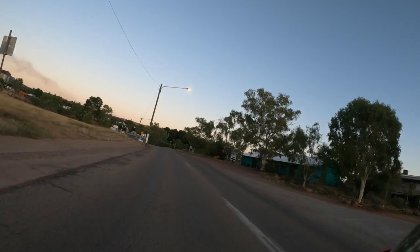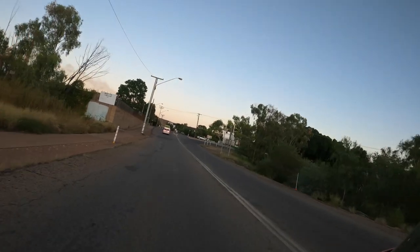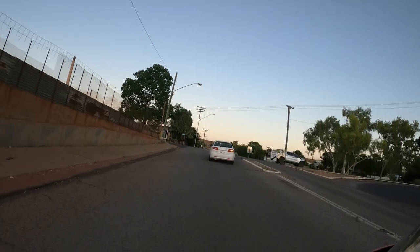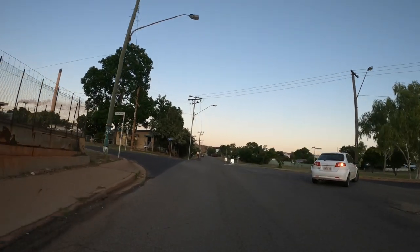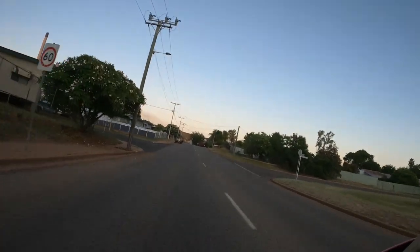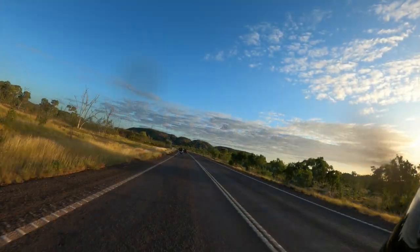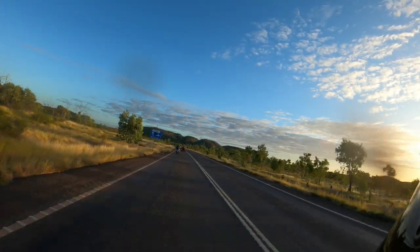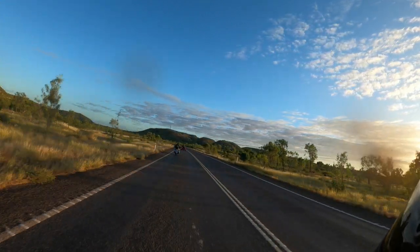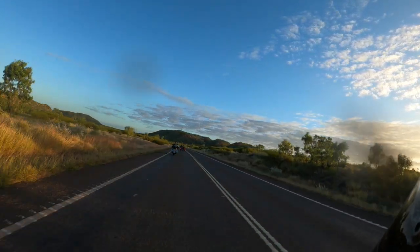It's just before 7am, heading out of Mount Isa — there's Mount Isa Mines straight in front of us. Big ride today, 770 kilometres or something like that. First stop this morning will be in a couple of hours in Camooweal, which is near the Northern Territory border. I forgot it's a public holiday today — Anzac Day in Australia and New Zealand, Army Corps Remembrance Day for our fallen soldiers.